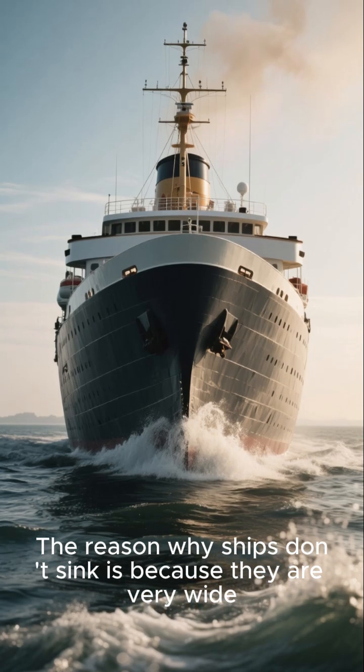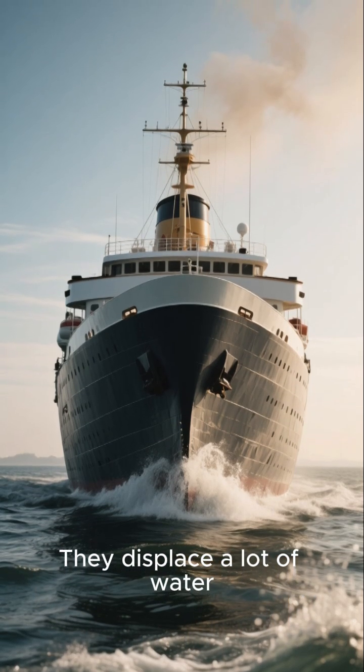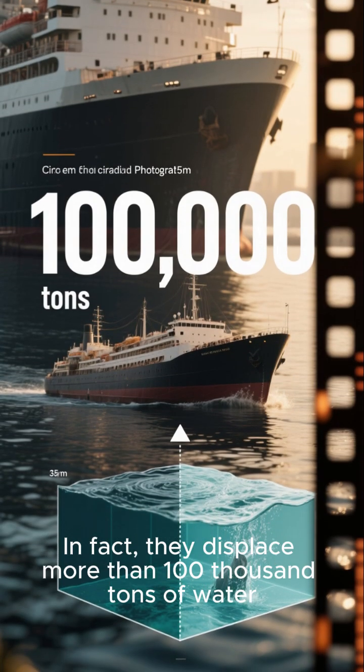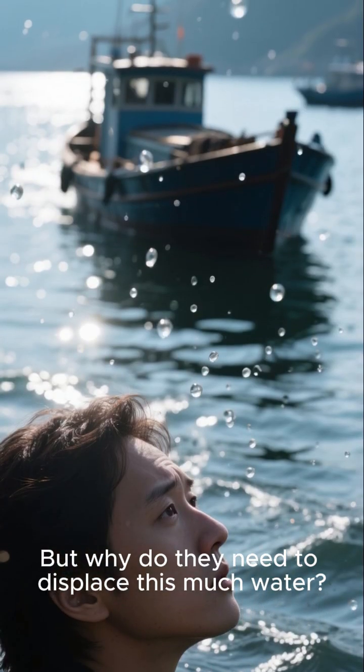The reason why ships don't sink is because they are very wide — they displace a lot of water. In fact, they displace more than 100,000 tons of water. That's why they can float. But why do they need to displace this much water?